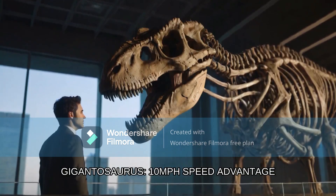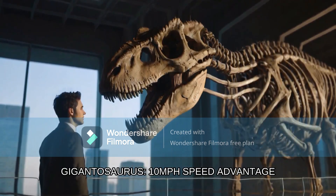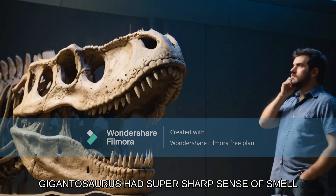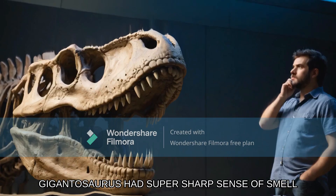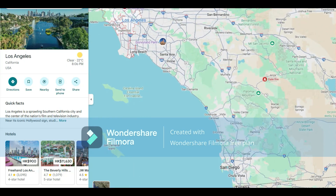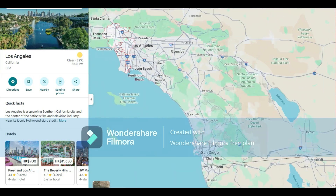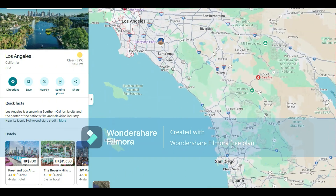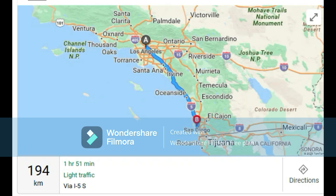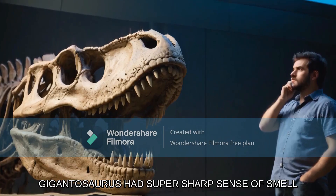A speedster with a massive bite. This South American beast left its competition in the dust, boasting an impressive speed advantage of at least 10 miles per hour. That's like cruising from Los Angeles to San Diego in no time. If you look at Google Maps, you'll see that Los Angeles and San Diego are not too far away from each other — still almost 200 kilometers away, by the way. So cruising from LA to San Diego, you'll probably need a migrating season to do that.